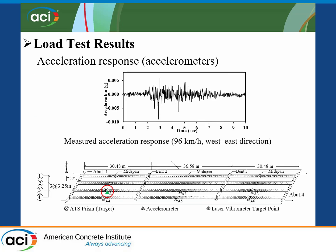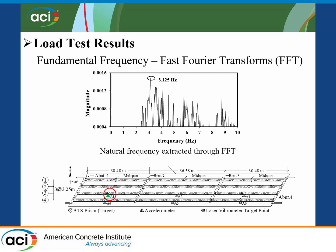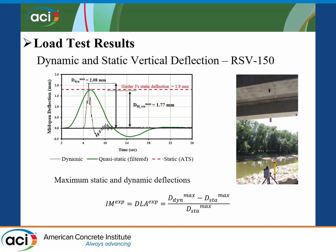Here you can see the acceleration versus time collected for sensor A1, an accelerometer located at mid-span of girder line 1 for the first span. Processing this data using a Fast Fourier Transform yielded a fundamental frequency of 3.125 hertz. The black solid line represents the maximum dynamic response when the truck travels at 60 miles per hour — a value of 2.08 millimeters. The green curve shows the maximum quasi-static response filtered from the signal — 1.77 millimeters. Comparing this with the total station value gives 1.8 versus 1.77 millimeters, which are very close, so we assumed the results were accurate.